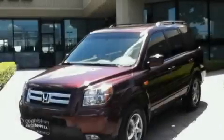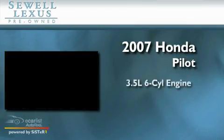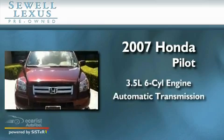Sewell, obsessed with service since 1911. This is a 2007 Honda Pilot. It has a 3.5 liter 6-cylinder engine and an automatic transmission.